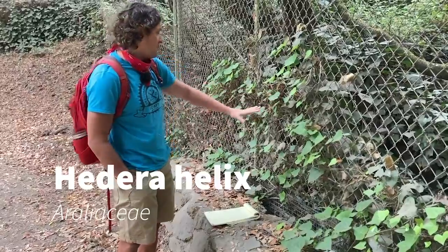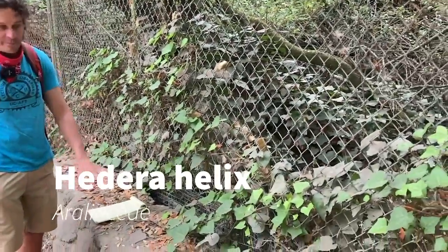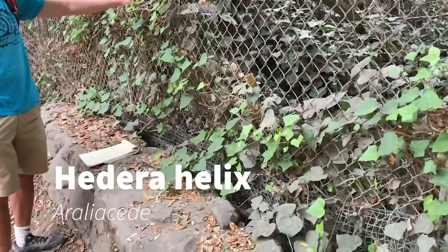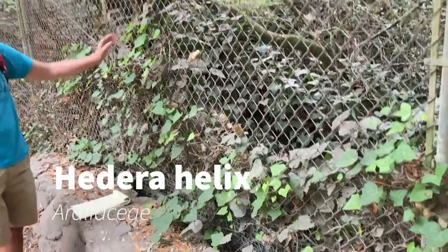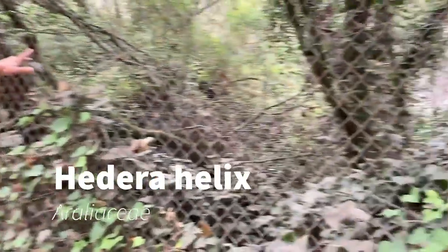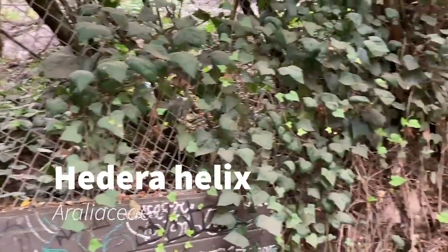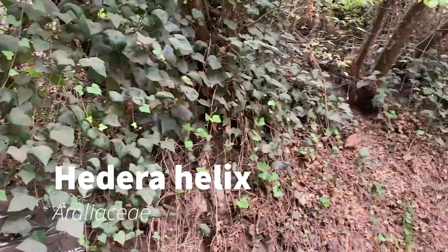You can see here it's a very effective ground cover, and it will scramble along the ground and it will also climb up on top of things like this chain-link fence here. Often times you see it climbing up trees as well — those trees are covered with English ivy.